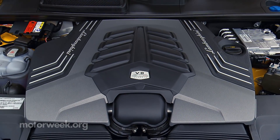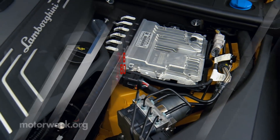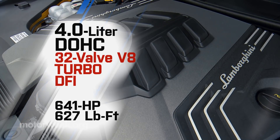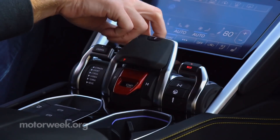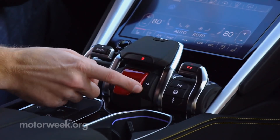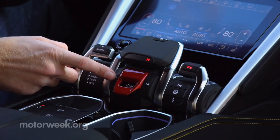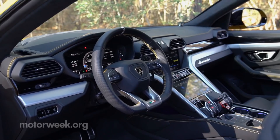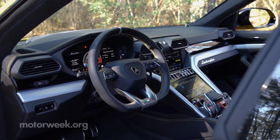Likewise, they took just the 4-liter V8 twin-turbo engine's block and built their own version that whips up 641 horsepower and 627 pound-feet of torque. Then, of course, Lamborghini engineers had their way with the ZF 8-speed automatic transmission and all-wheel drive system, which includes torque vectoring as well as four-wheel steering.